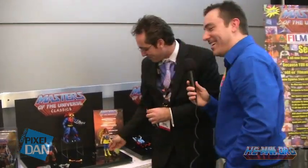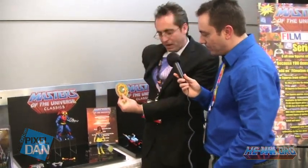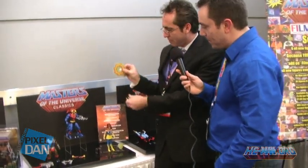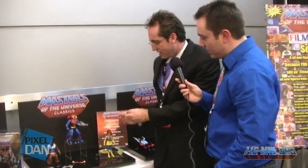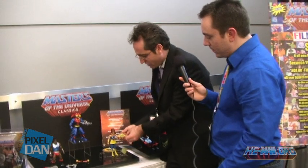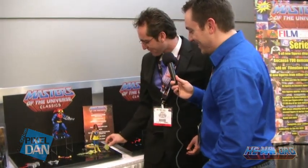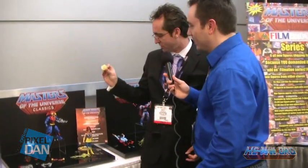Let's talk about Casta Spella. Her back piece has a little clip so it'll clip around her waist — you can display her with it on or off. This is her little magic burst that'll slide right onto her hand so she can shoot a magic bolt — I've been trying to do this for years. And then her shield — a vintage shield in yellow. Really excited about her.